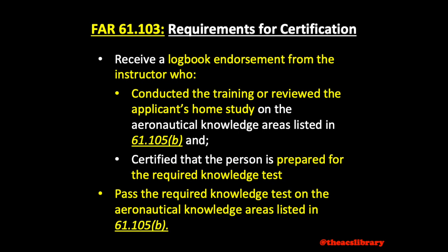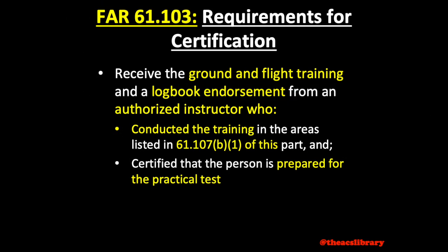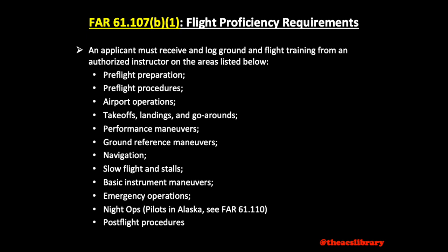I'll have a video on passing the written exam going soon. Here's one of those long lists I mentioned — I'll leave it up there for a few seconds. You also need to receive flight training described in a list found in FAR 61-107-Bravo-1, receive an endorsement for completion of the training, and another certifying that you are prepared for the checkride. FAR 61-107 is one of those long lists I mentioned, so here's that song again.